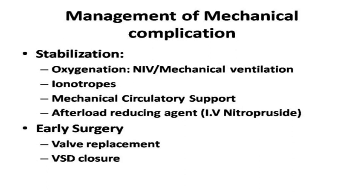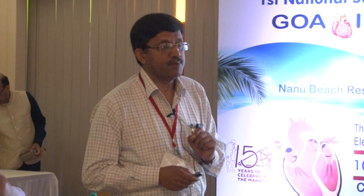Immediate stabilization includes oxygenation, mechanical ventilation, inotropes, circulatory support, and afterload reducing agents. However, they need to be taken for surgery, because until the basic underlying mechanical complication is corrected, even patients who appear stable can suddenly become unstable. They need to be subjected to surgery early.